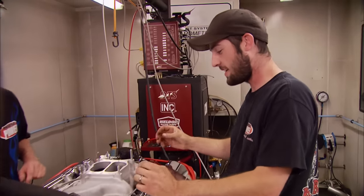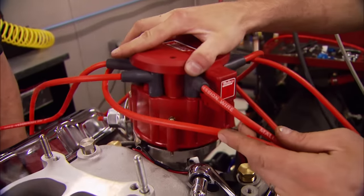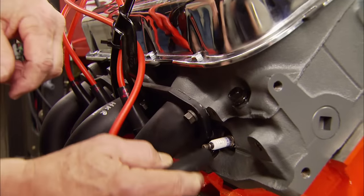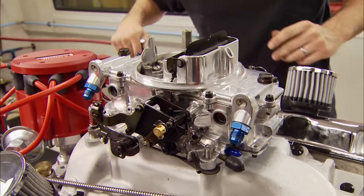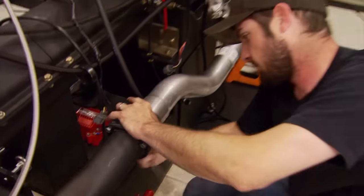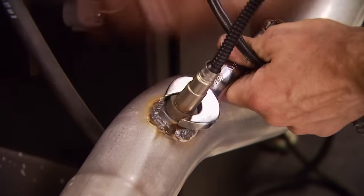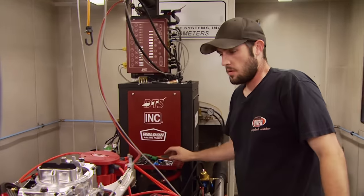We're getting really close to seeing how this bowtie motor stacks up to its blue oval counterpart. Any predictions? You always put me on the spot. These things are built pretty identical — I'd be scared to say — but I think they're gonna make within 20 horsepower of each other. Chevy guys are hoping for that. They've got a shot with this Mallory HEI distributor that has a billet housing, plus we're using a set of their Pro Sidewinder 8mm wires. To keep the playing field level, we're using the same 750 CFM Summit carb we used on the Ford build.